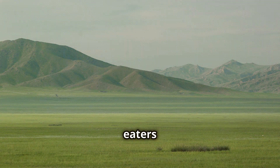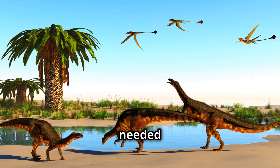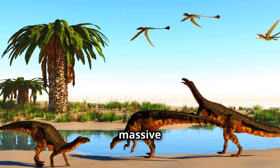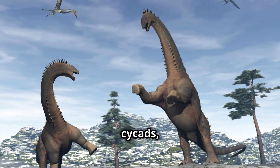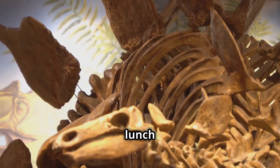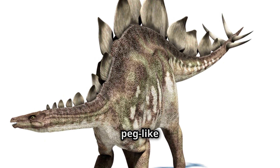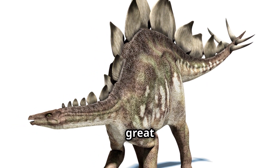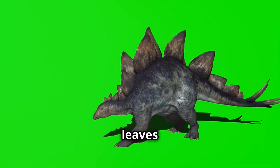Let's start with the biggest eaters of the bunch: the herbivores. These plant-powered giants needed to eat a lot to fuel their massive bodies. Imagine a giant salad bowl filled with ferns, cycads, and conifers — that was lunch for dinosaurs like the Stegosaurus. Stegosaurus had small, peg-like teeth. These teeth weren't great for chewing, but they didn't need to be. They used their teeth to strip leaves off branches, then swallowed the leaves whole. Their stomachs were powerful enough to break down all that tough plant material.